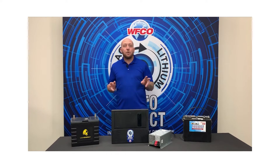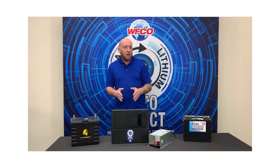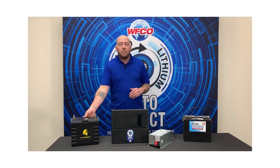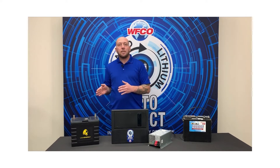What we have is two profiles on one system. For lead acid we have 13.2, 13.6, and 14.4. For lithium we have 13.6 and 14.6.